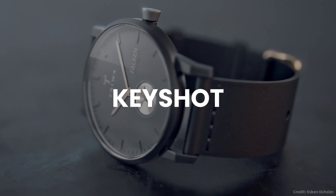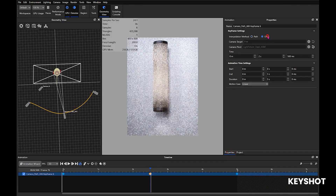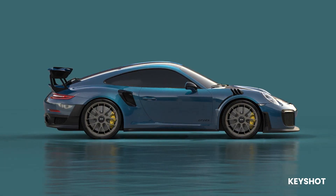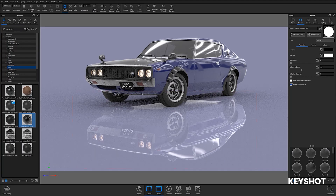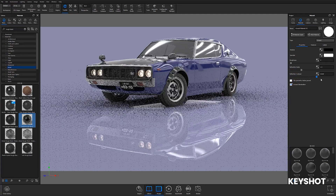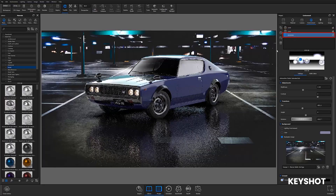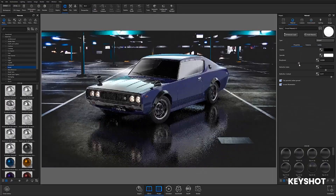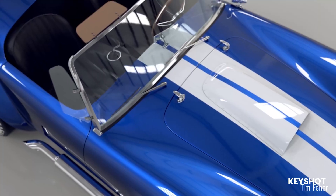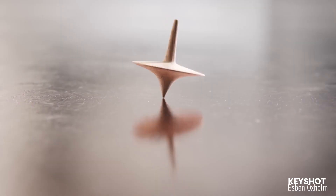Keyshot is a 3D visualization suite developed by brothers Henrik and Klaus van Jensen. It was among the first real-time ray tracing software to use physically accurate rendering technology. Keyshot emphasizes a user-friendly interface and quick updates to visual changes, enabling designers to see results in seconds. It also integrates with various file formats and offers realistic lighting for complex scenes with minimal effort.